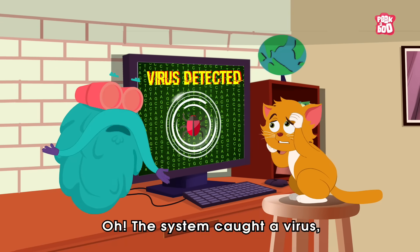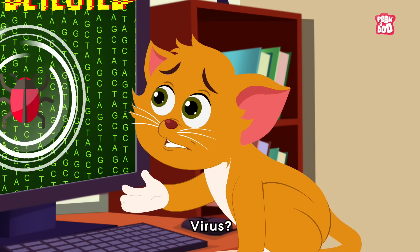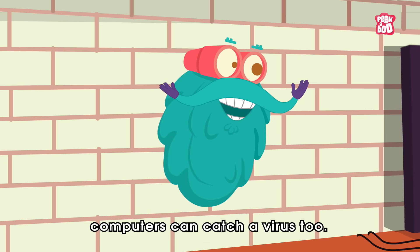Oh, the system got a virus. Let me just fix it. Yes, little kitty, just like humans, computers can catch a virus too.